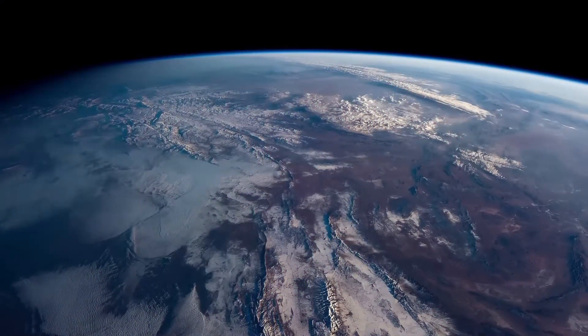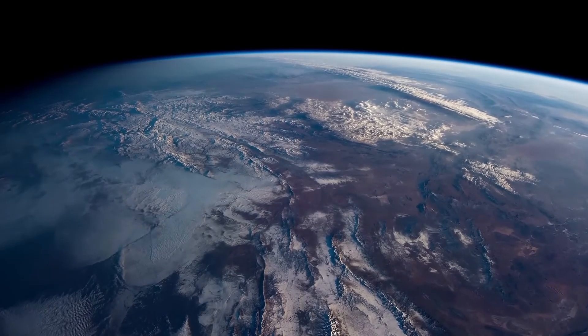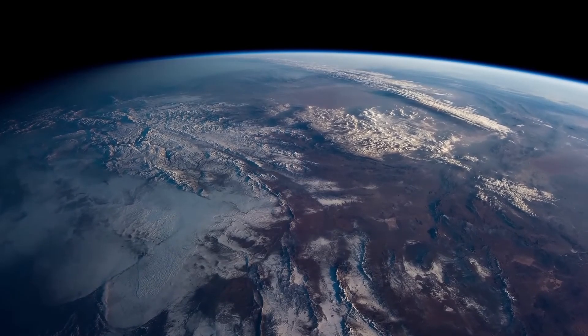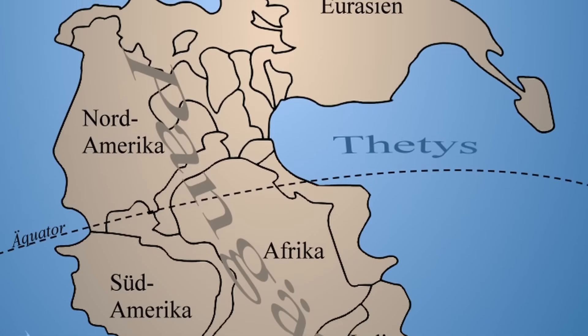The Earth has had a really eventful life. Like us humans, its appearance has changed considerably over the course of time. This is what it looked like almost 200 million years ago, for example. At that time, a huge supercontinent called Pangaea existed on Earth. Pangaea was a gigantic puzzle of continents that was gradually formed by the movement of tectonic plates.